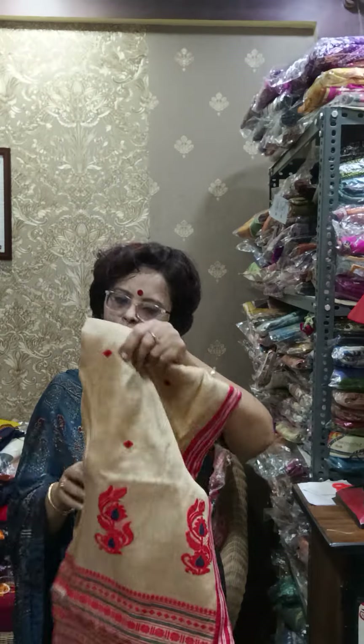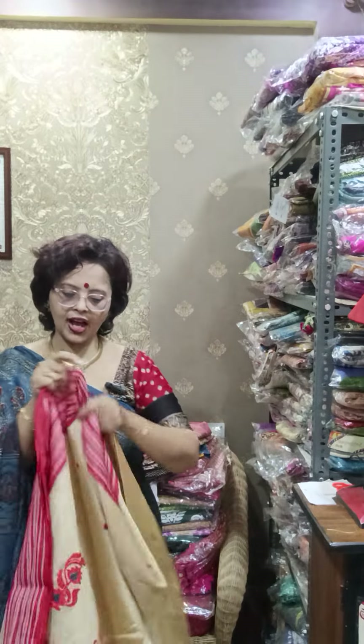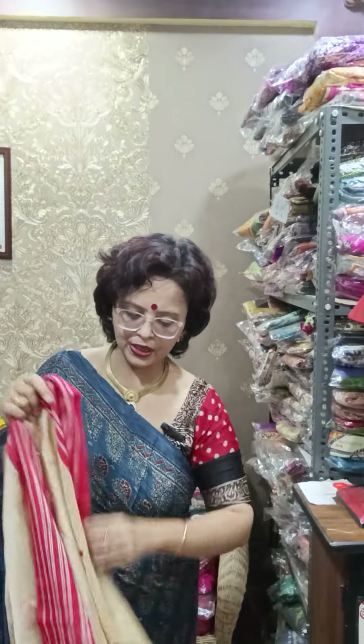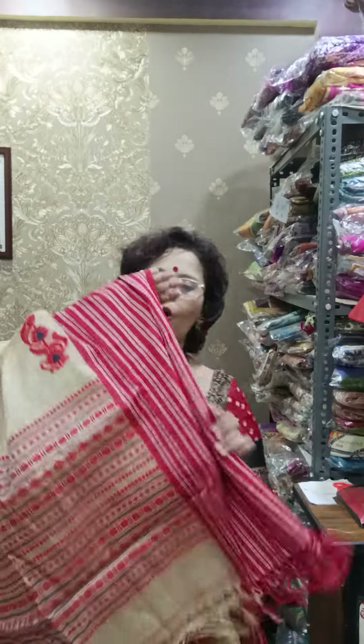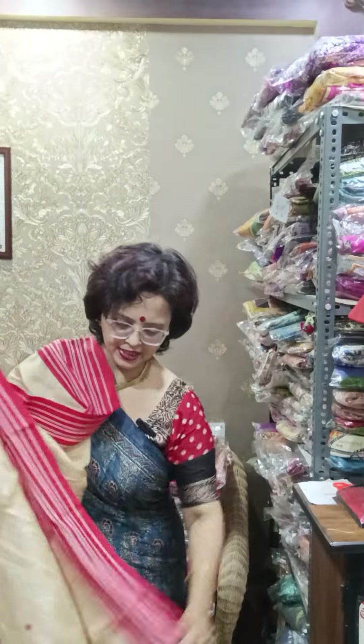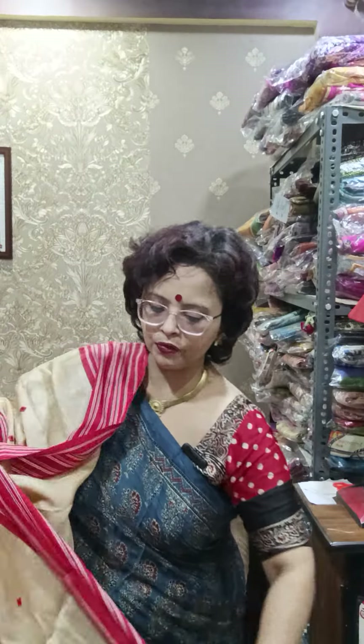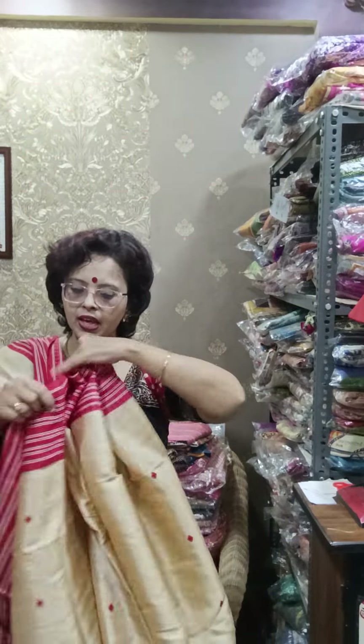Starting with a beautiful premium range pure Gachi by Gachi tassar Jamdani. For those asking for weaving tassar or weaving silks — in the last video I showed two Pochampalli Ikkat weaving pure products. This one is maybe your ashram look, your festive special look, or your wedding season look. The entire saree is pure Gachi by Gachi tassar with hand weaving Jamdani, and there are two-sided broad borders. There will be a silk mark with this type of product.